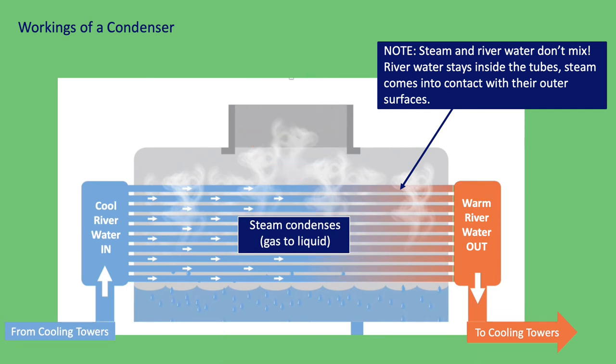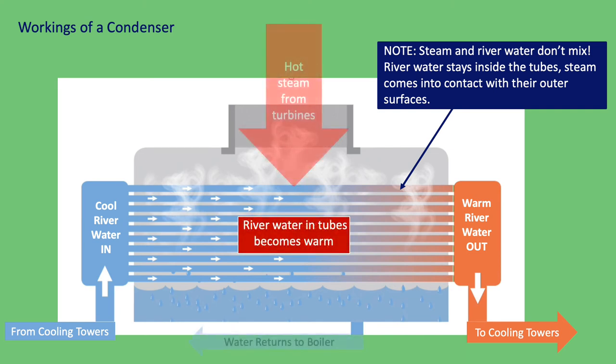And just like we saw with the example of the warm air and the cold drink earlier, the heat from the steam passes through the walls of the tubes and into the river water flowing through them, suddenly turning it warm. The warm river water is then sent to be cooled down, and once cooled, it's pumped back to the condensers. When we make electricity, this heating and cooling process happens continuously.